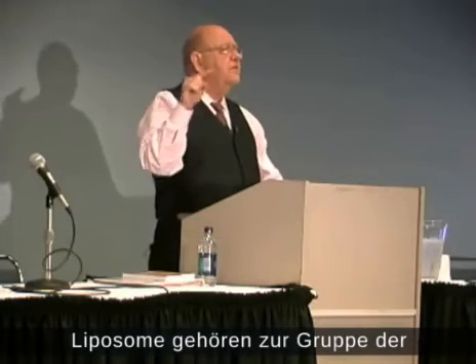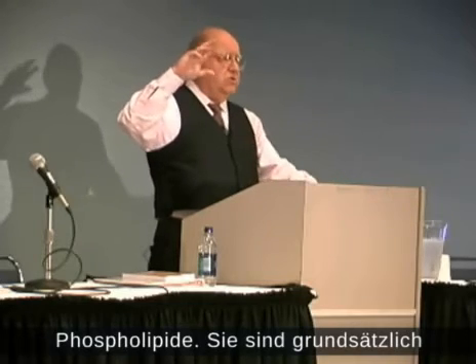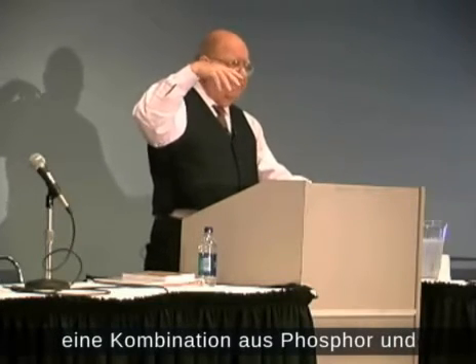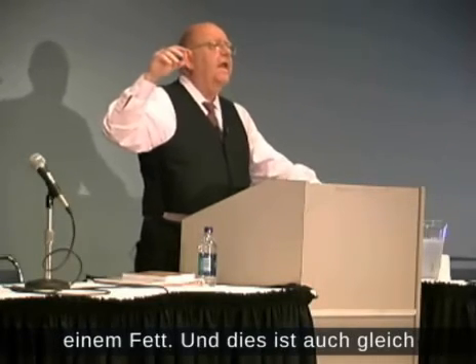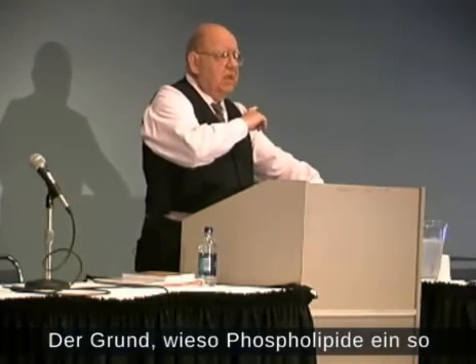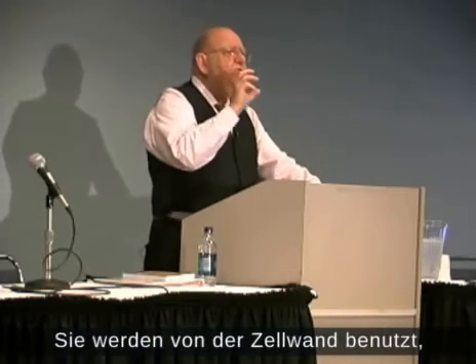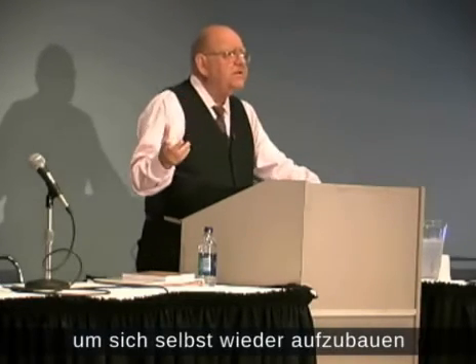Liposomes, remember, are phospholipids. Phospholipids are a combination, basically, of phosphorus and a fat. And that's what our cell wall is made up of. The reason that phospholipids are so good in liposomes is that they are used by the cell wall to rebuild itself.